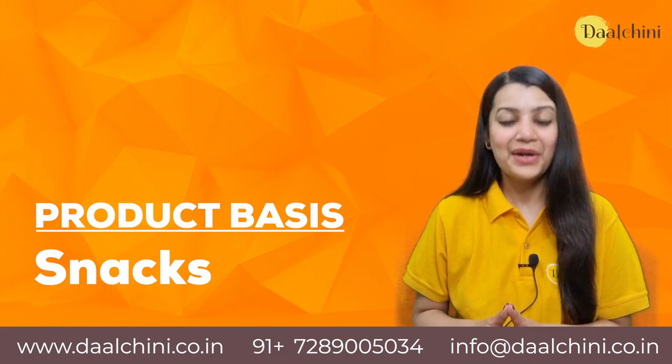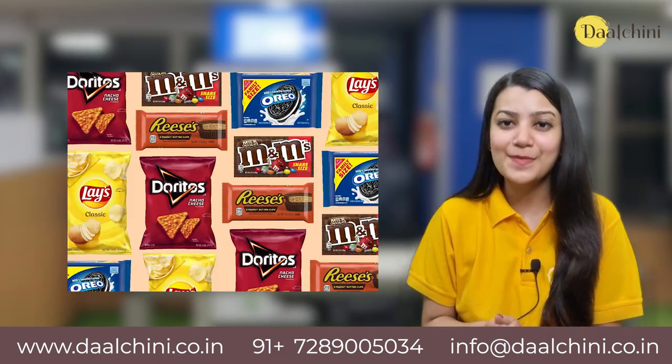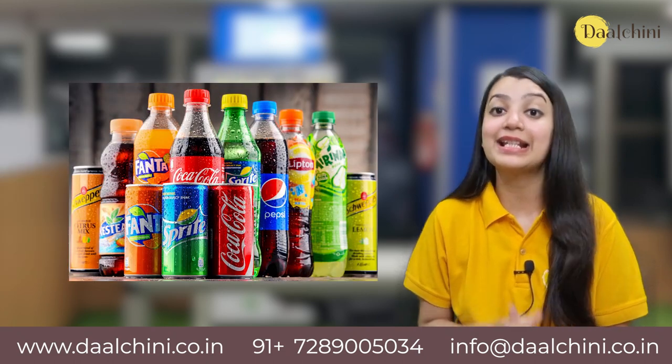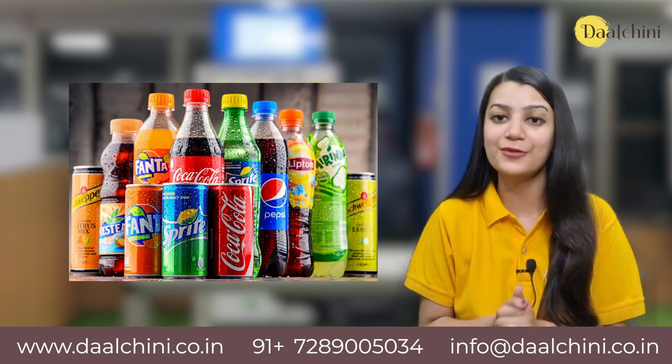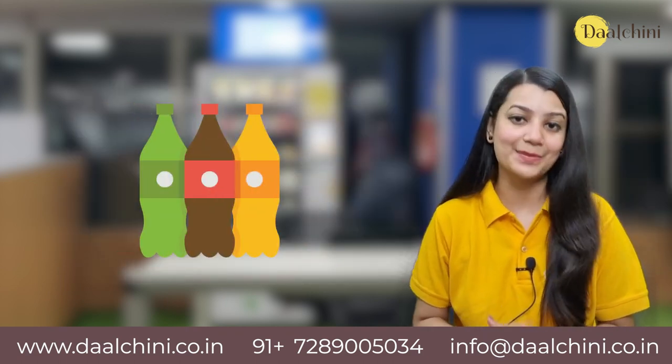Snacks: Vending machines offer a wide range of snacks like namkeen, chips, biscuits and more. Products like lassi, chhach or buttermilk, soft drinks, energy drinks etc. are dispensed from vending machines. Beverages are the most selling products during summer.